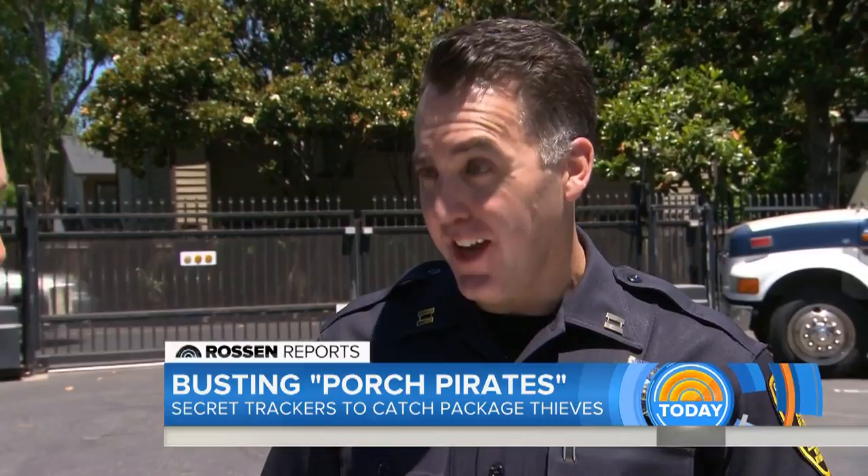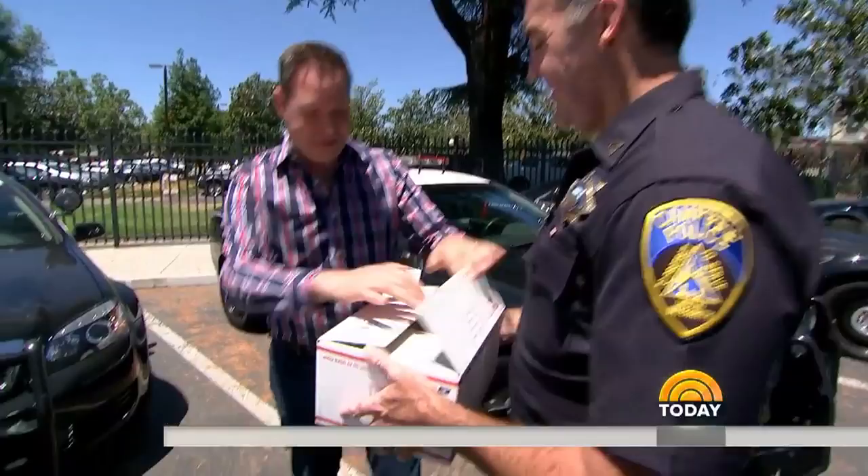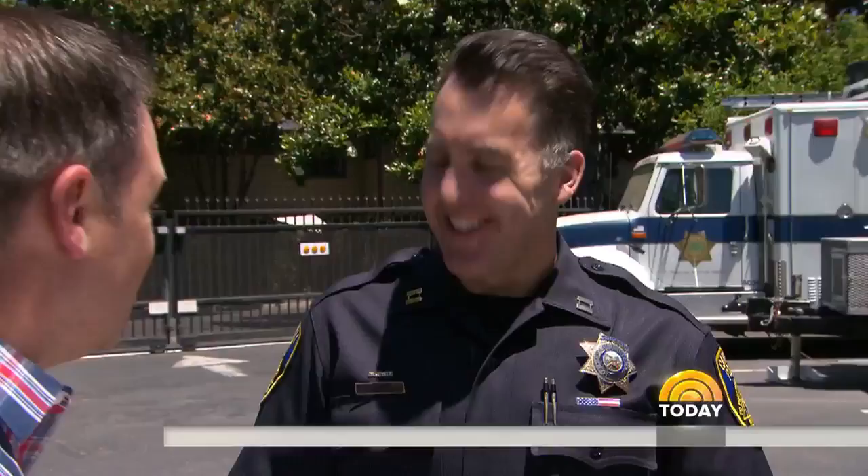They're trying to lure thieves in by leaving these bait packages on doorsteps. They look like a regular piece of mail, but inside there's an iPad, for example. What makes them special is a GPS tracker inside, allowing police to find the thieves who steal these packages and go arrest them — before they steal from your porch.